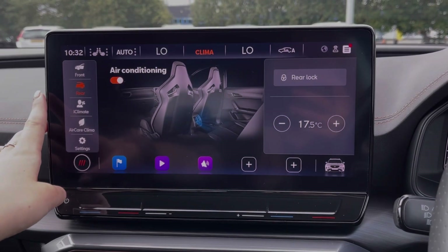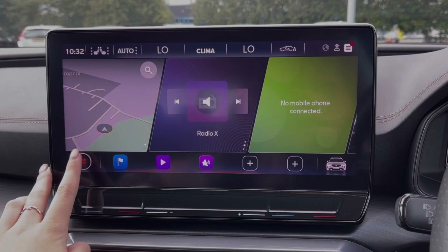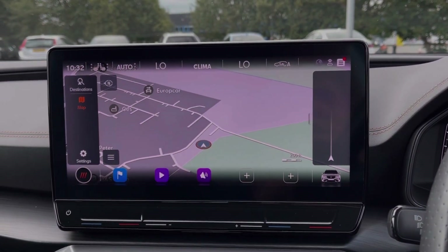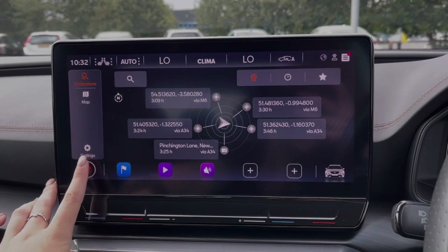The rear of the vehicle offers its own separate zone of heating, so you can keep all those passengers nice and comfortable. Going into the menu of the system, you can see we've got the full satellite navigation system so you can easily plan routes and check out nearby points of interest.